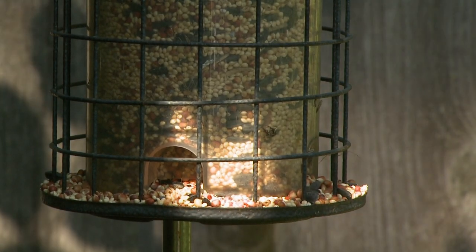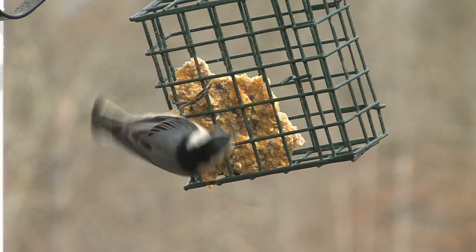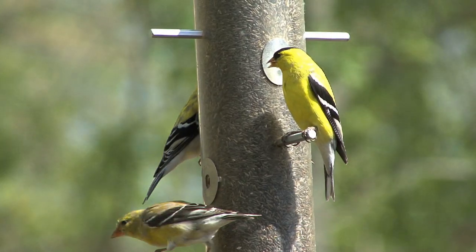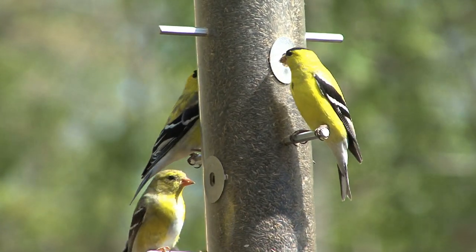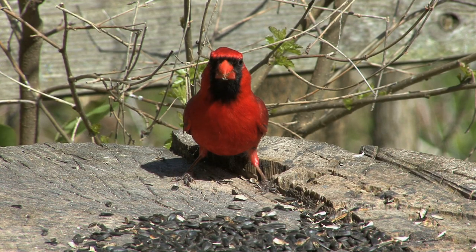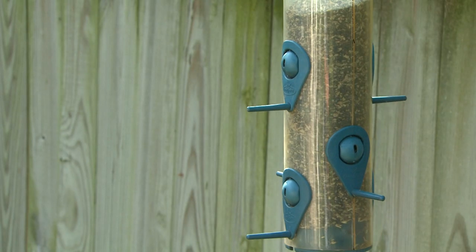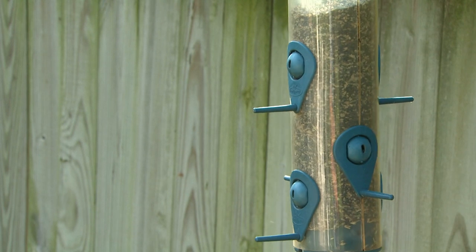Birds come to elevated feeders primarily for the nut meats because they're high in fat and high in protein. You don't want to fill those feeders with a lot of seed that's got small white millet in it — birds are going to pick out what they want. They don't have a lot of time to search through the seed because of predators they're always on alert for and competition with other birds. So it's a combination of pairing up the right type of feeder with the right type of feed to attract the largest variety of bird species you'd like to see in your backyard.